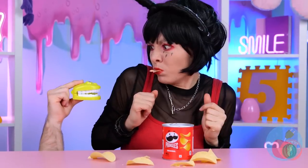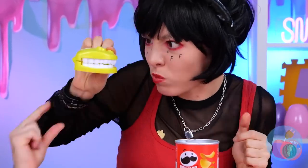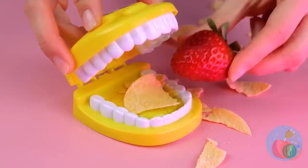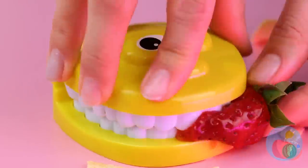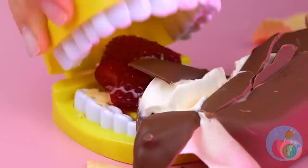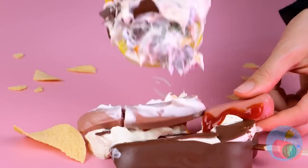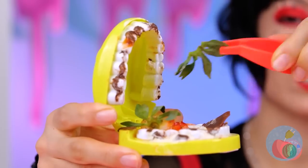Hey F, you got any chips to spare? This little dentist C toy can chew up the food for you — or maybe he wants a snack. Looks like his eyes are bigger than his mouth. You've got a little something in your teeth there.